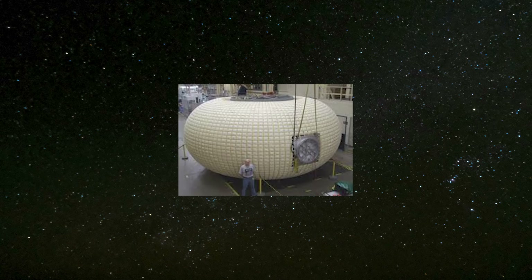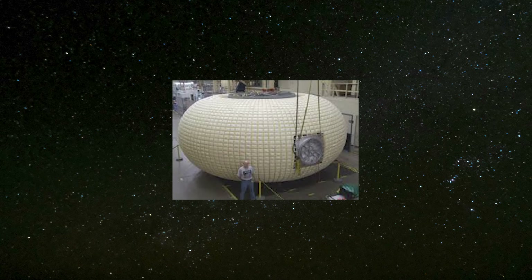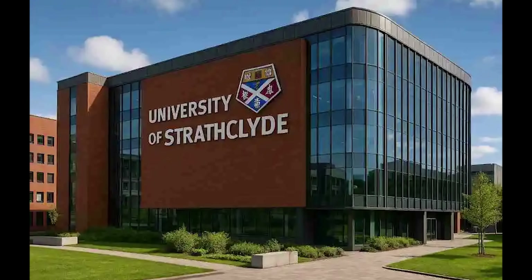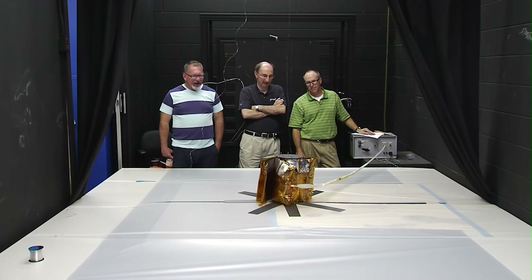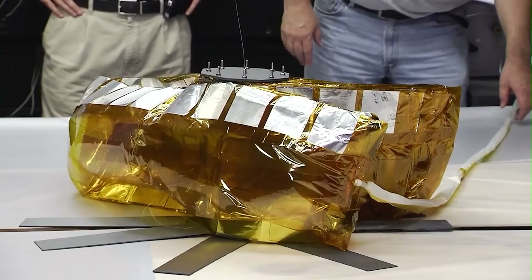To improve how efficiently the inflatable structure can be stored, different folding patterns were tested to reduce the required storage space. Previous research at the University of Strathclyde focused on folding methods for deployable membranes and solar sails. Among the folding techniques studied, the star folding pattern and the Mayura-Ori pattern were found to offer the best balance between compact storage and simple deployment.